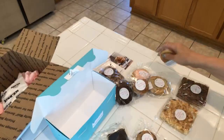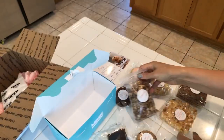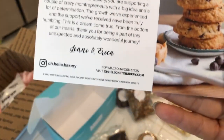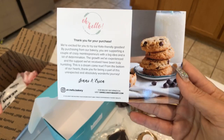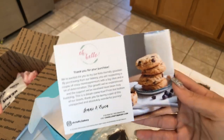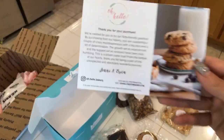Alright, thank you once again — this is the company and they ship. So amazing! I would order all of this. I would have them cater a keto party for me, hands down, without question. This is all amazing. Okay, bye guys!